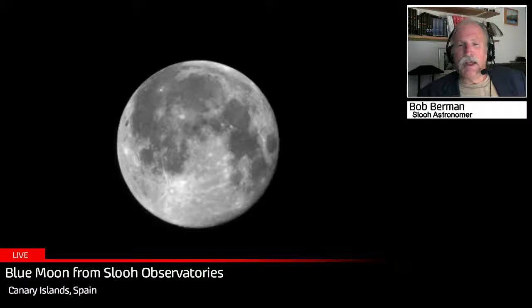The second full moon in July makes it a blue moon by definition. But a lot of people ask: what does that mean exactly? It doesn't look blue, does it? Well, it doesn't. The blue moon is just a term for the second full moon in the same calendar month.